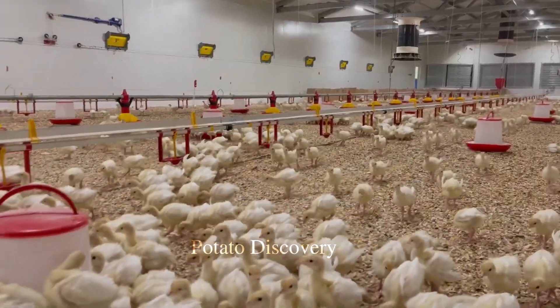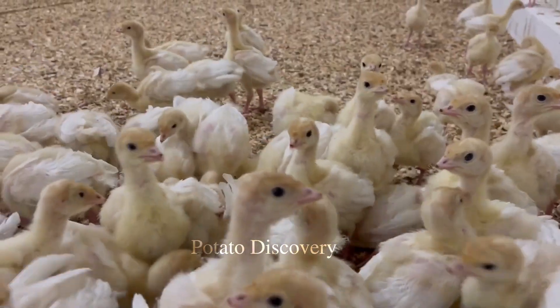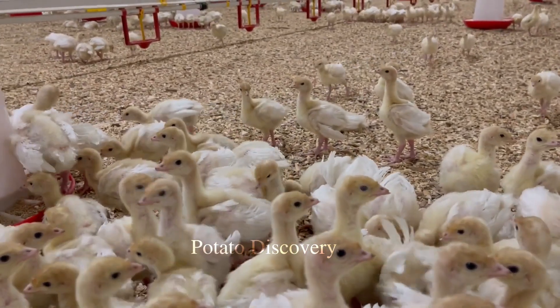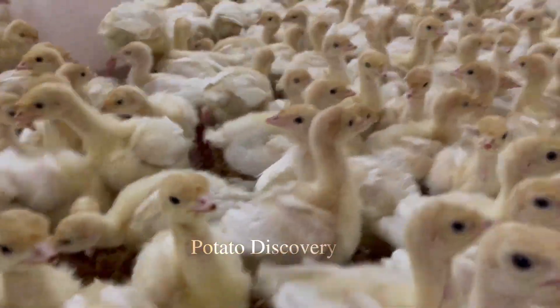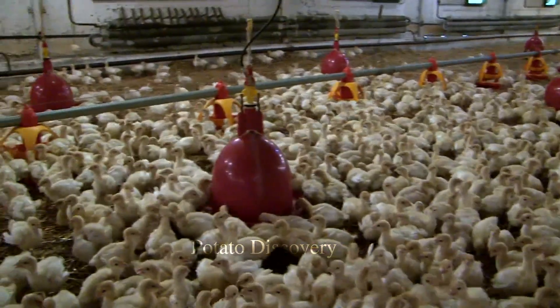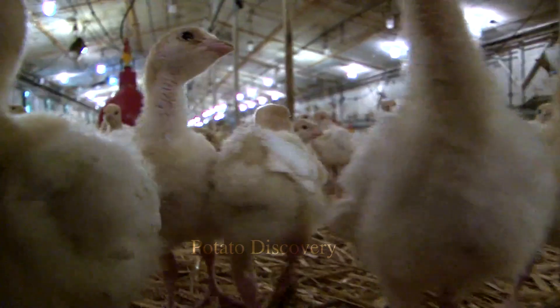As turkeys mature, they need special care to ensure the best health and development. Raising turkeys often requires a large area and quite special rearing conditions to ensure optimal health and growth. Adult turkeys need to be provided with a complete and balanced diet. A mature turkey's diet typically consists of seeds and corn.